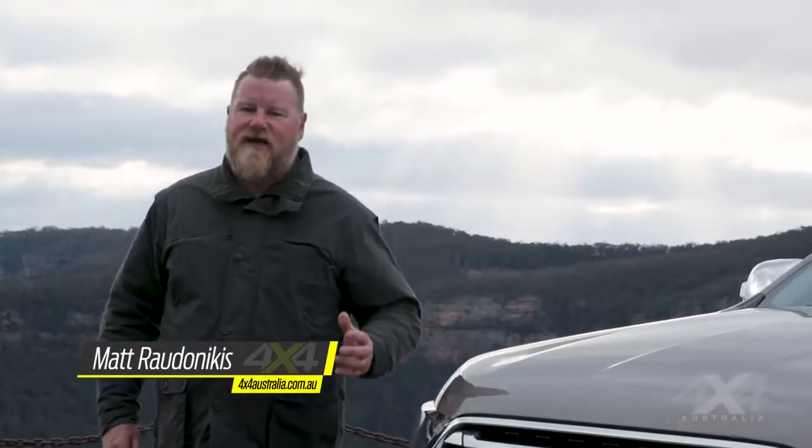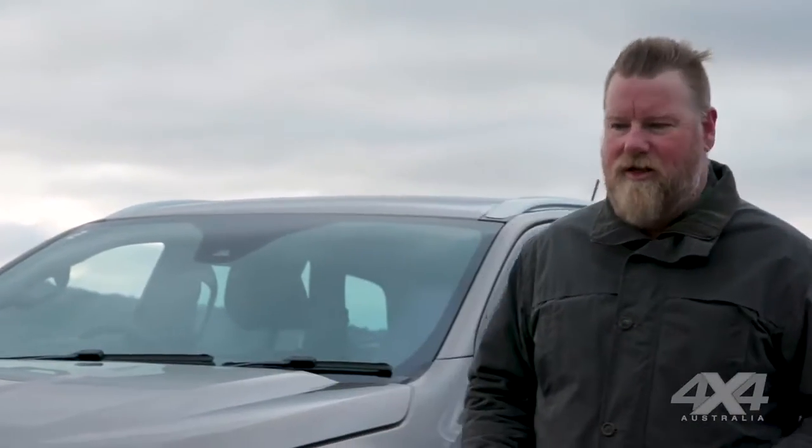When Ford's Ranger-based Everest wagon first arrived in 2016, we were so impressed it scored our 4x4 of the year award. Here we are, three years down the track, and it's up for its first major refresh — that includes a fresh new engine and transmission combination. It's got the two-litre bi-turbo diesel engine and 10-speed auto combination straight from the freshly launched Ranger Raptor ute.